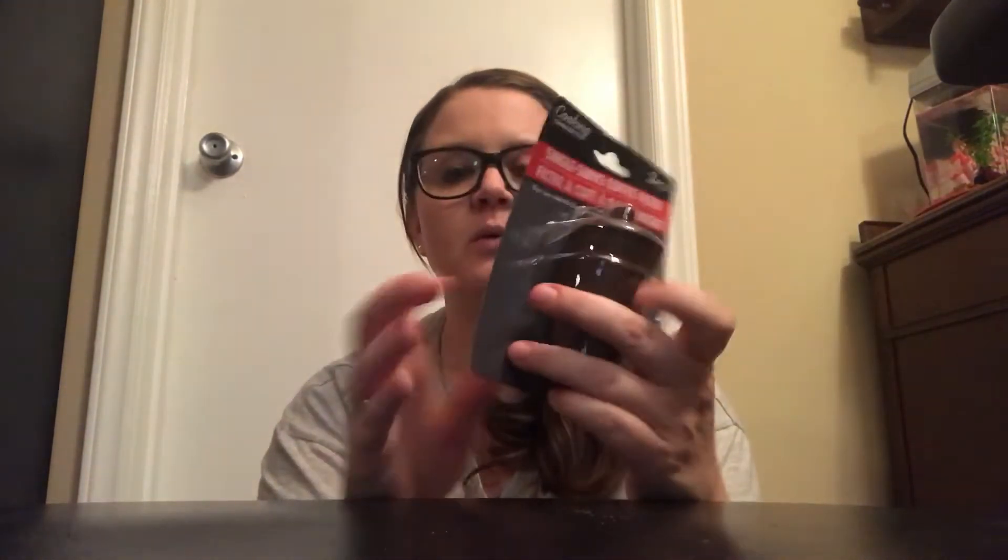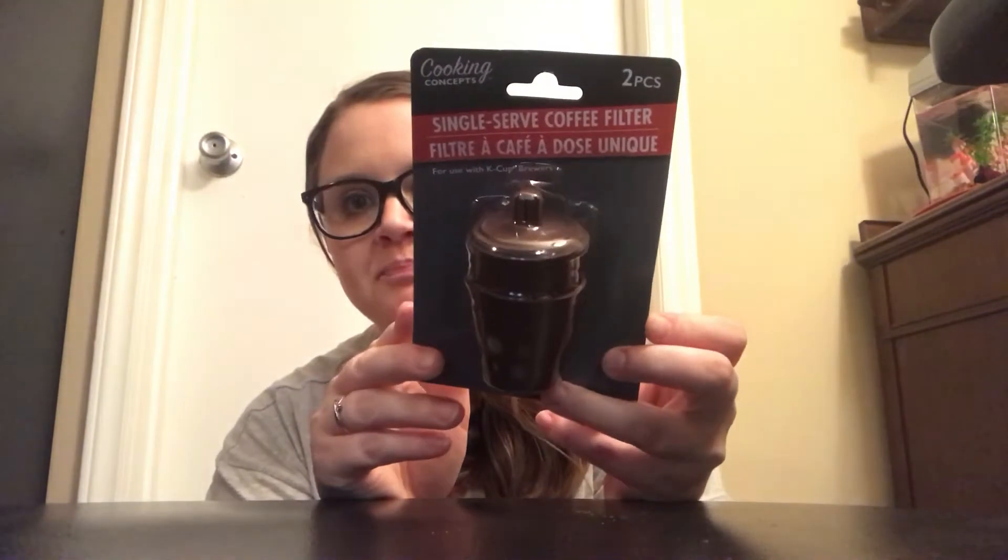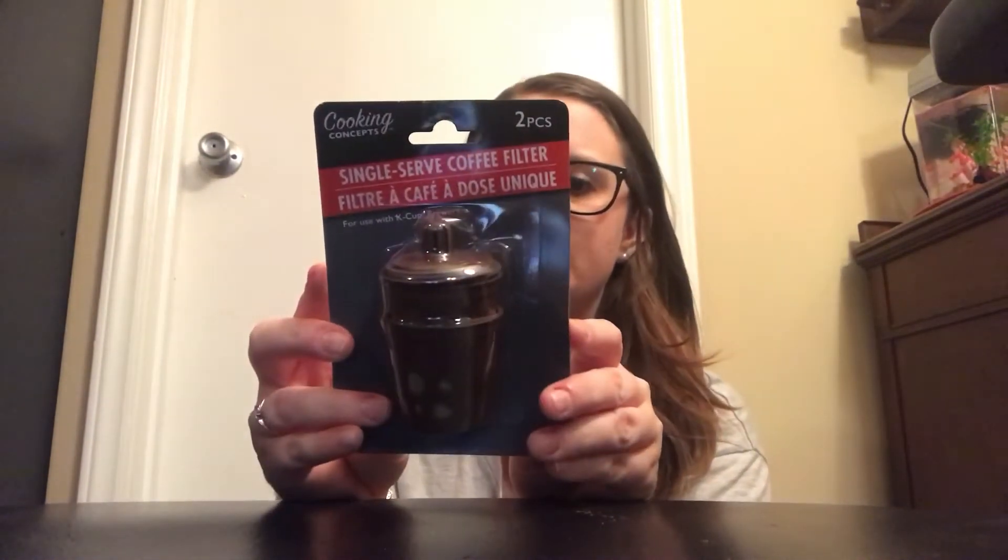I've been spending so much money on the pods — like the K-Cups — and I want to try ground coffee like Maxwell House or Folgers or whatever. It's so much cheaper, so I picked up this single-serve coffee filter to see how that goes. Those are the things I needed.